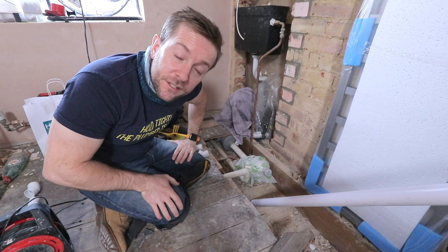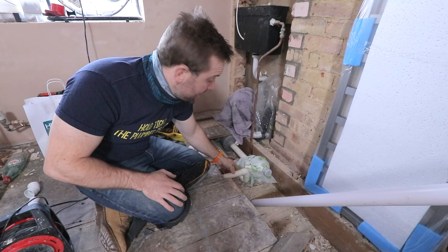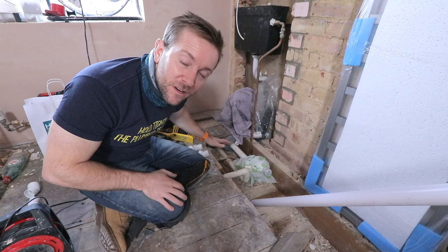Right then guys, first up — and this is probably something you're not going to encounter in your own job — the guy who lived here before me has put the inch and a quarter pipe from the basin, run that down outside and then into the stack, which is a bit crazy. We're not going to need to do that in this job, we can simplify all the pipework.